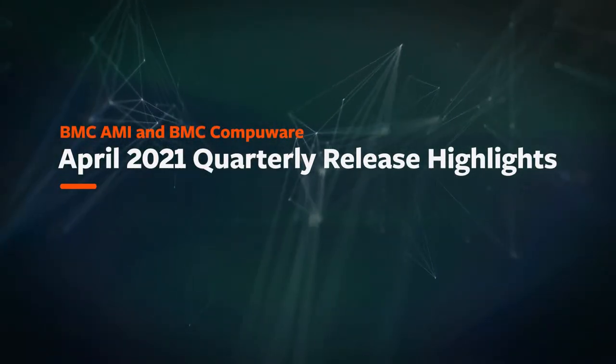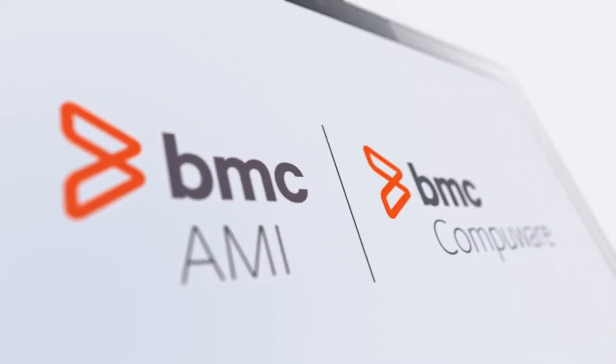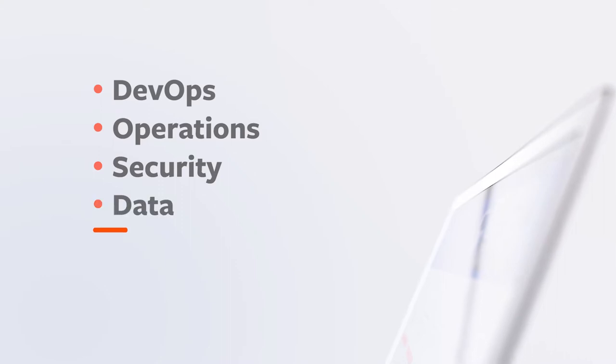BMC is proud to announce its latest quarterly releases and the creation of BMC CompuWare. Our combined portfolio is designed to transform mainframe management with exciting new DevOps, operations, security, and data capabilities.